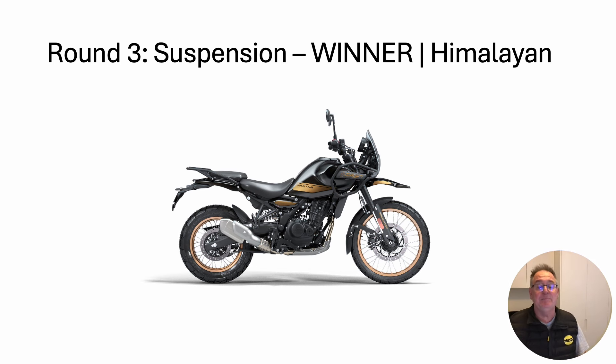Round three: suspension. The winner — Himalayan. Straight off the showroom floor I can get it sorted by getting the springs for my weight. The Honda needs a little more work despite having a longer travel.